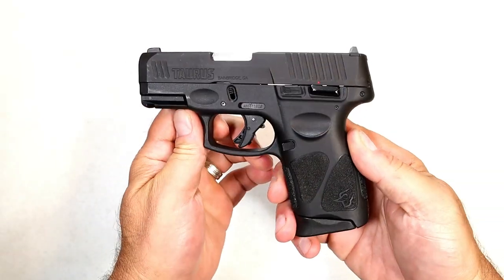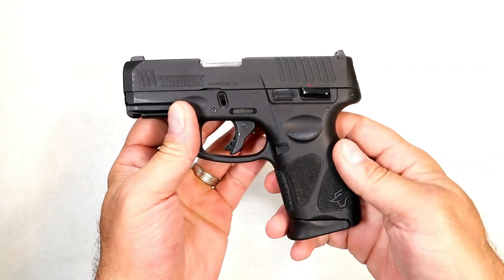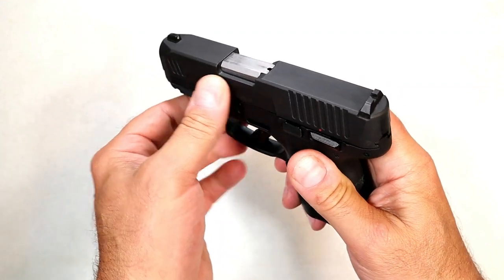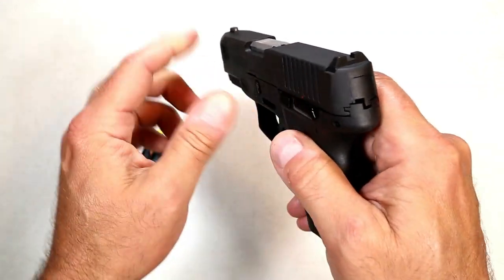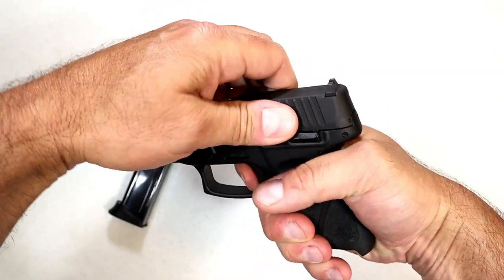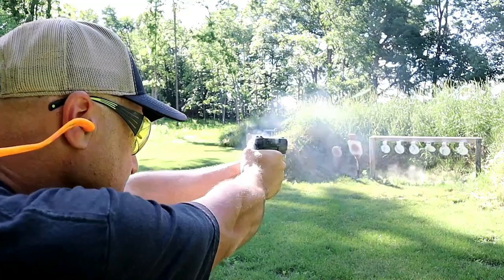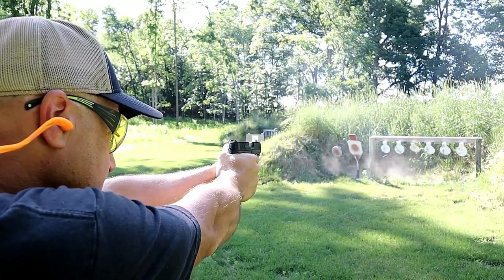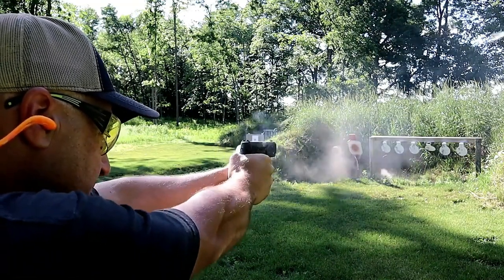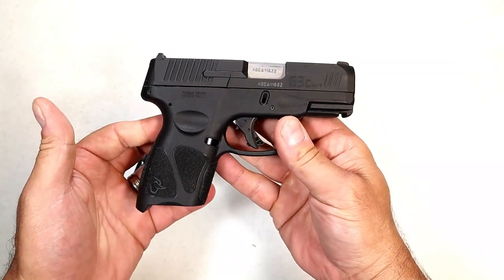Here we have the very popular Taurus G3C. When they came out with this after the G2C, they gave three 12-round magazines. It has forward serrations, a 3.2-inch barrel, Glock-interchangeable sights, a serrated black front dot, and a nice trigger that breaks right around four and a half pounds with a short reset. It also has re-strike capability. This one has a thumb safety, but they now make them without — that is an option. A lot of people carry this with confidence and say for the price you just can't beat it.